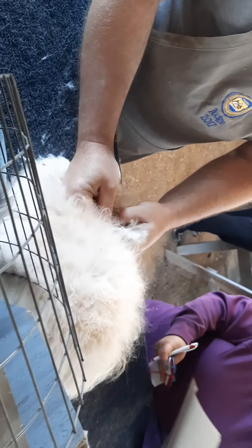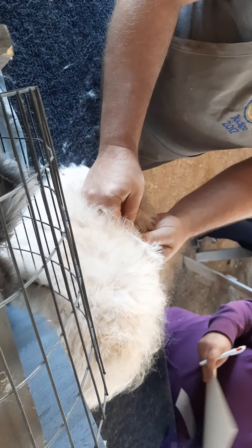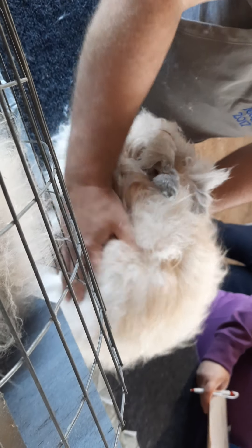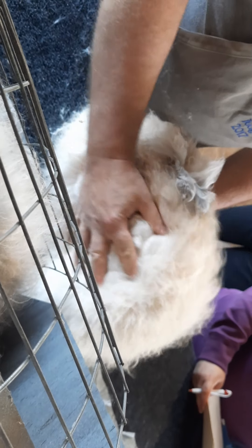Third place is going to be BBM-5. Type's not too bad on this guy. He's a little bit flat, but a good width. The body is fairly short. He's going to place third on wool today.